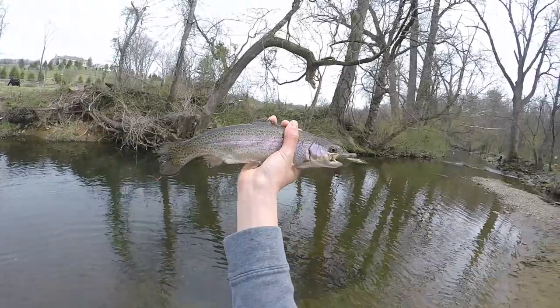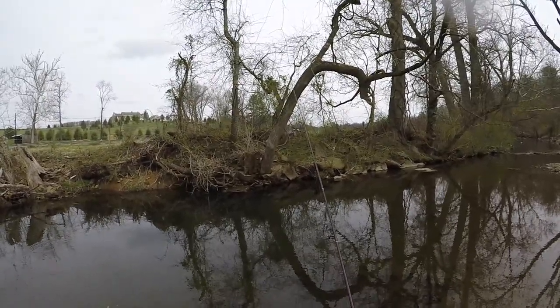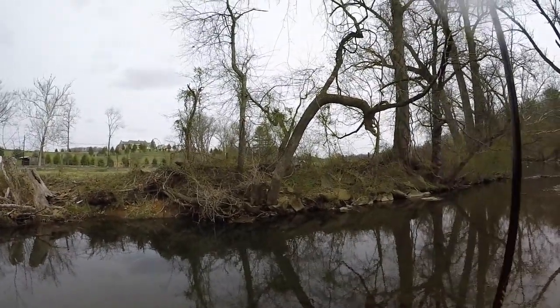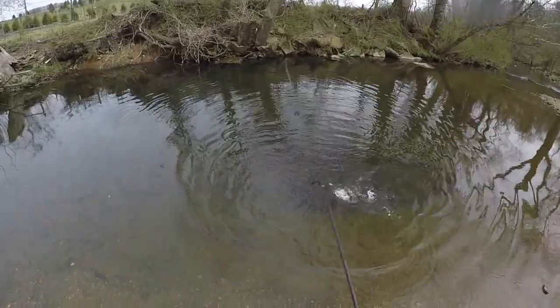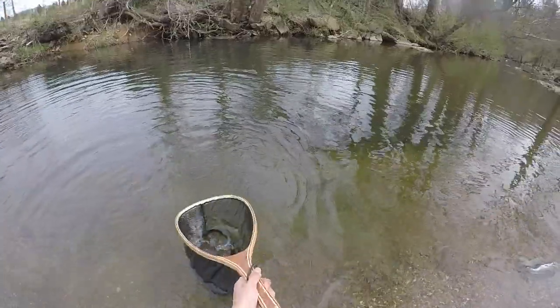There we go, beautiful rainbow. The vibrant pink on this one — nice. Oh bite, got one! Nice, good-sized rainbow, it's so fun fighting them. Chunky — wow, biggest one of the day, let's get a better look at him.